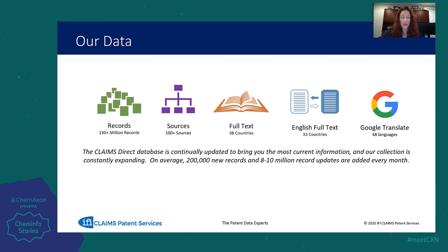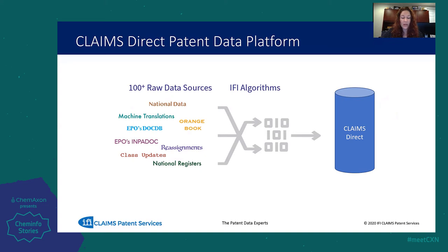We are also constantly expanding and adding new content. On average, we add roughly 200,000 new records as well as 8 to 10 million record updates every month. Our unique architecture and proprietary algorithms allow IFI to provide the most accurate and high-quality patent data. We bring in data from over 100 different sources — national data, machine translations, class updates, as well as INPADOC.